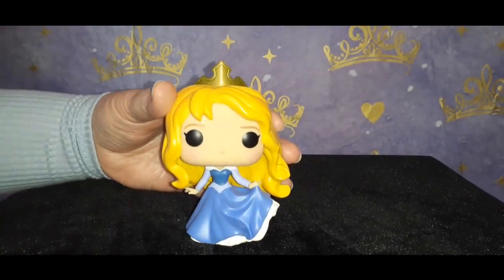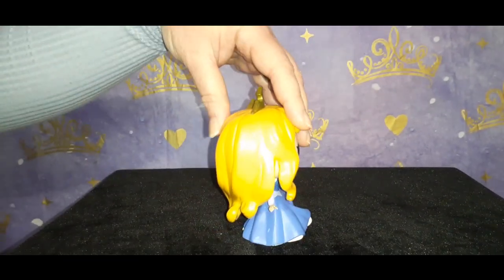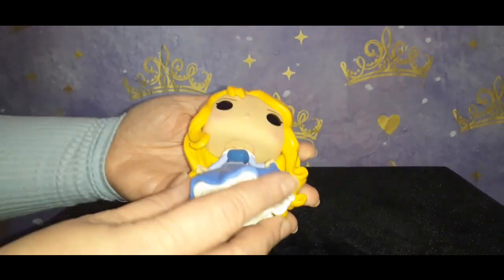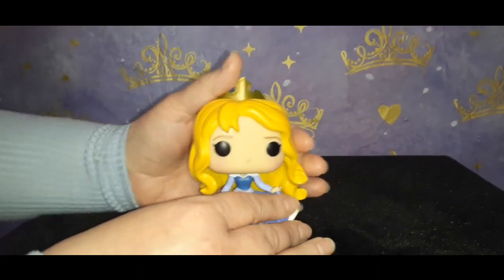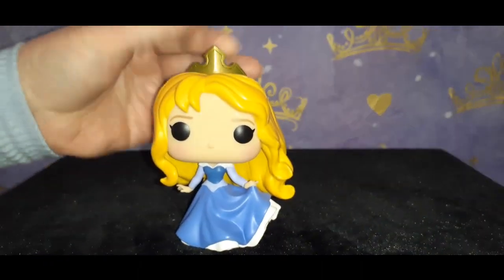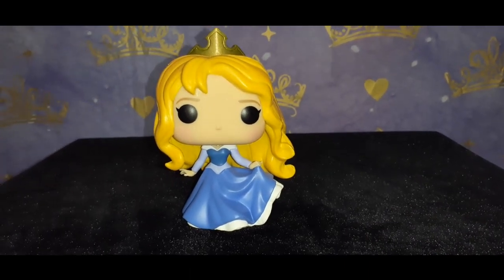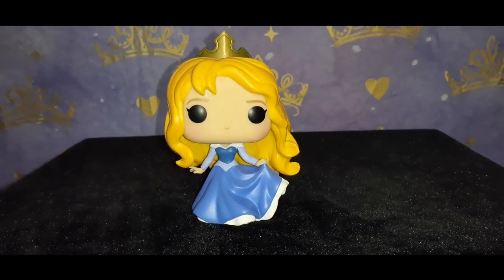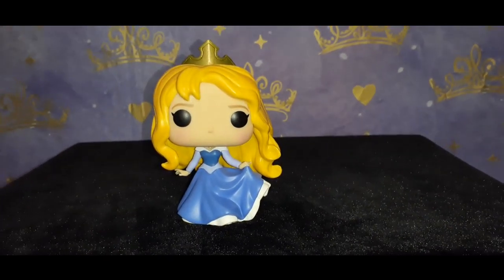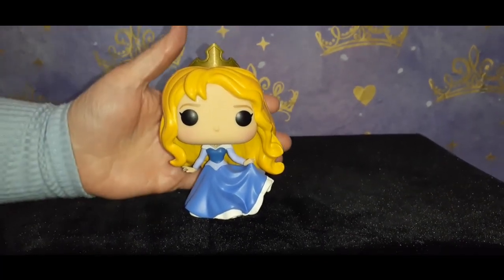The flow of the dress is really nicely done. The paint job looks good — these pops are a beautiful job. She's just such a beautiful piece. As I mentioned in a previous video, it took me a long time to see Sleeping Beauty, but I really really enjoyed it — it was beautiful. My husband and I both enjoyed the live-action version of Maleficent too. Angelina Jolie did a fantastic job as Maleficent — loved the movie, very well done. Both part one and part two were great.